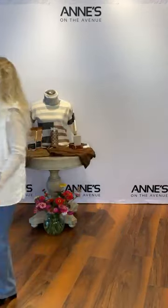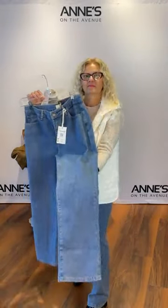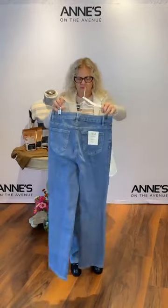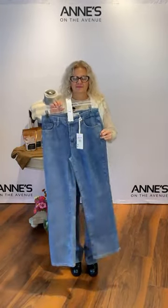We paired this with a cute corduroy pant from Charlie B — it has a jean look but a corduroy feel, five-pocket style, and a straight leg. $116 for that one. We have sizes 4, 6, 8, 10, and 14. She's got the size 4 on — that's item number seven. And a new pair of pants for Lisa to wear — always exciting. She's got a nice heel on today.